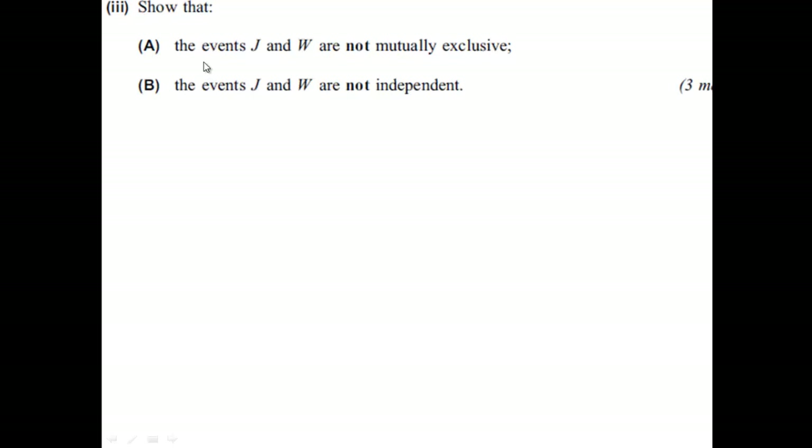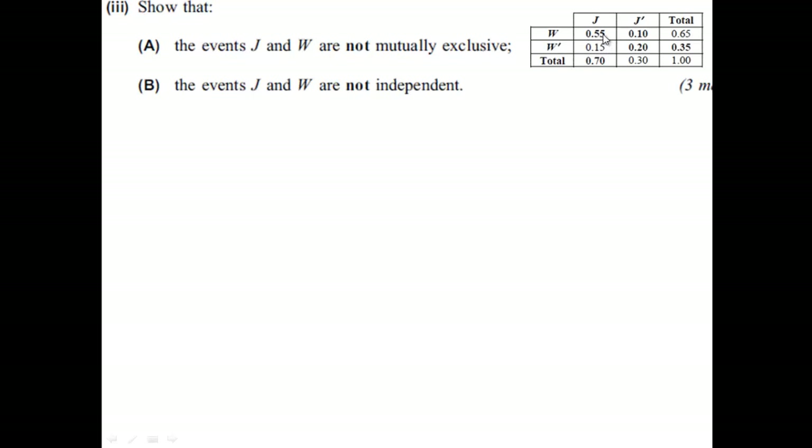For the next question, we're looking at proving that the events J and W are not mutually exclusive, and that the events J and W are not independent. It's important that we understand exactly what's meant by mutually exclusive and what's meant by independent. If we deal with mutually exclusive first — that means we can't have J and W both occurring. If J happens, W can't happen, and vice versa. So all we need to prove is that J and W can occur together. It's enough just to state that P(J and W) = 0.55, which you can see on the table.